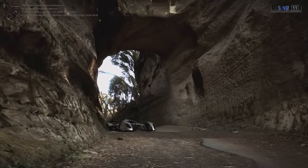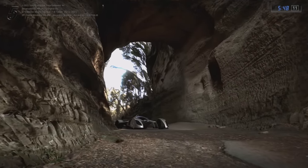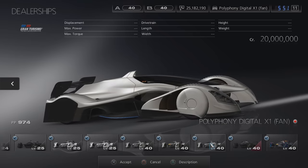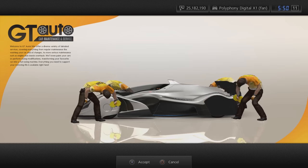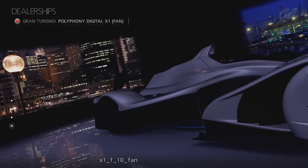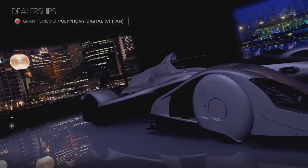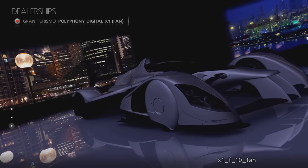During the development of the game, the X2010 wasn't yet named the X2010. It was referred to as the Polyphony Digital X1, and in a pre-release version of Gran Turismo that was discovered, the Polyphony Digital X1 was found. Luckily, it's also in the Gran Turismo 5 Master Mod. I think it's likely that it was modded in after being found in the beta build, rather than being among Gran Turismo 5's files, but I'm not 100% sure on this.